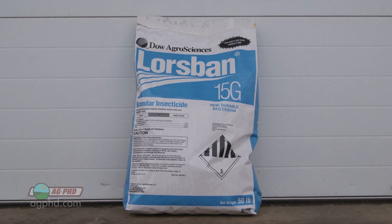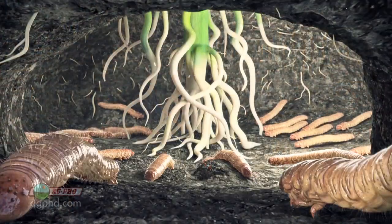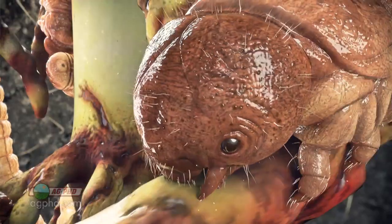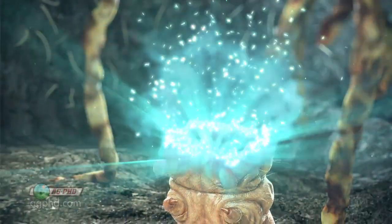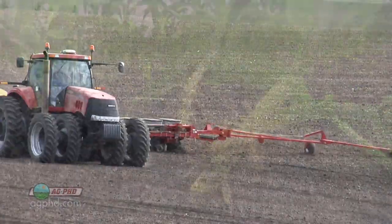The question is, do I use a half rate of insecticide with my BT traits, do I use a full rate or somewhere in between? We're typically using the full rate because we've got a lot of pressure out there. But even if you say your rootworms aren't necessarily completely resistant, think about this: the bug has to take a bite out of the root to ingest that BT protein. Every time they take a bite, you have an open wound on your root system where diseases can get in, and now you're going to see more stalk rot and other problems. If you can use an insecticide and kill 80 to 90% of the bugs before they touch your roots, that could be a good thing too.